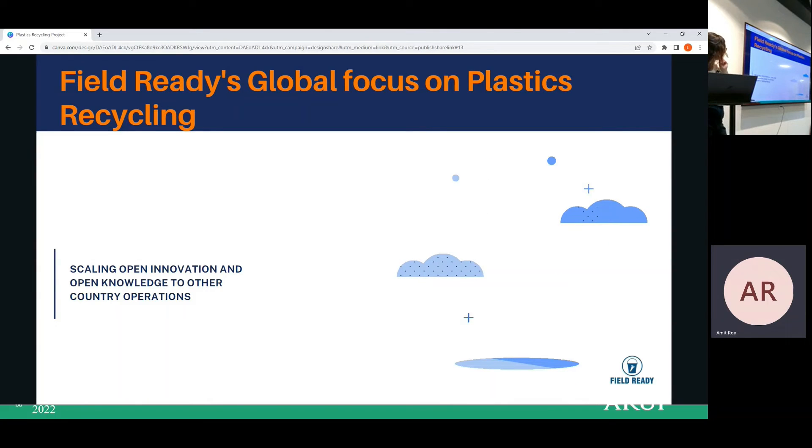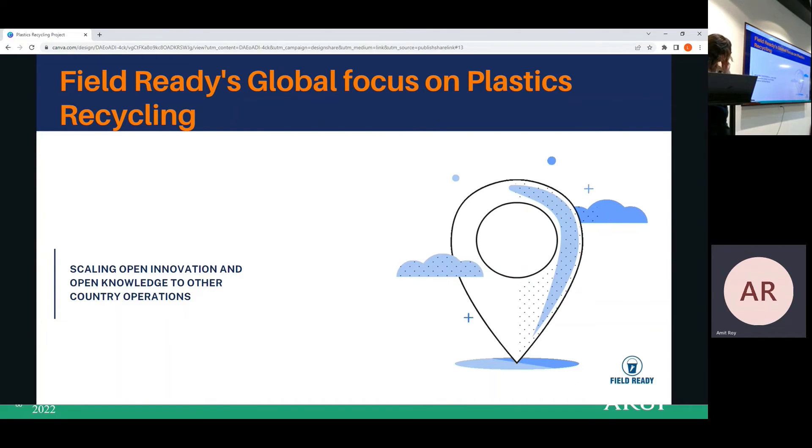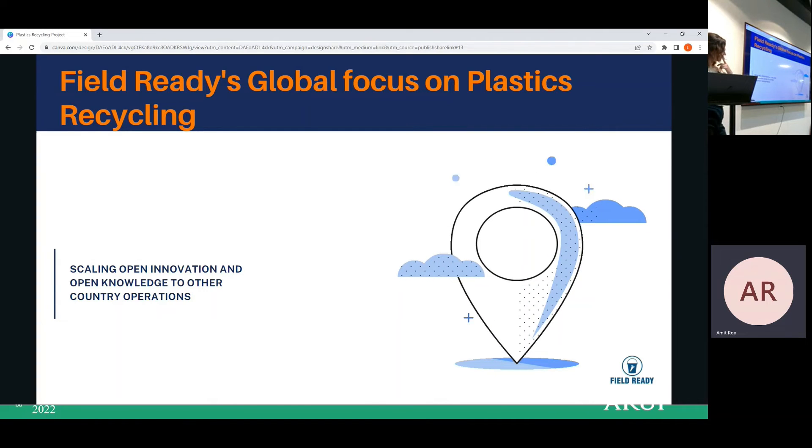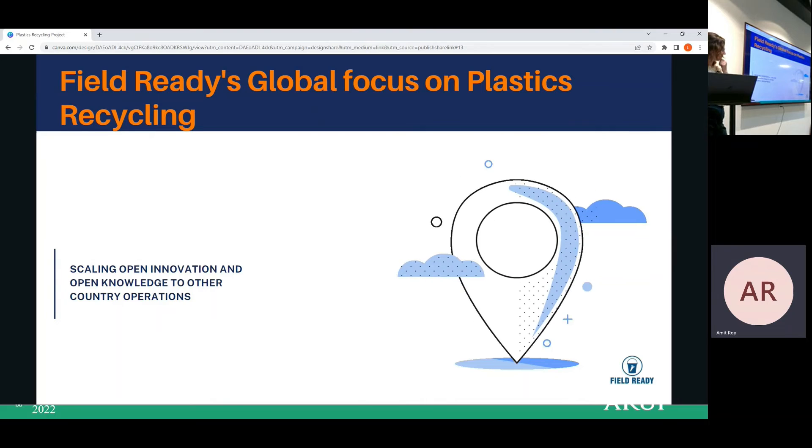Field Ready globally is focused on plastic recycling — scaling open innovation and open knowledge to other countries and operations.